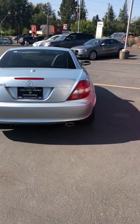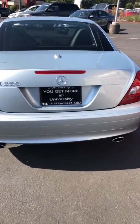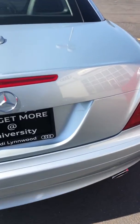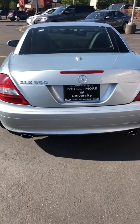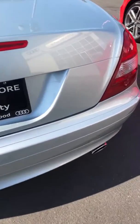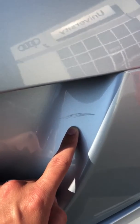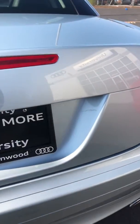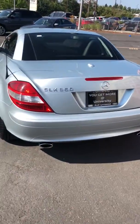Starting off with the back end, the only thing going on is on the trunk lid, really close to the license plate — there is a scratch right there. It's not too bad, it doesn't look very deep. It really looks more like a scuff, but that's right there.